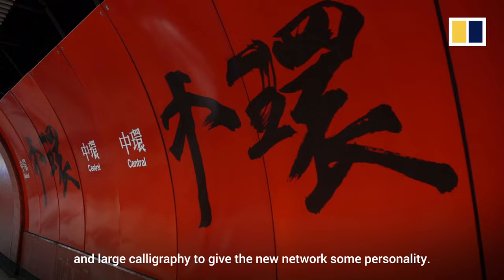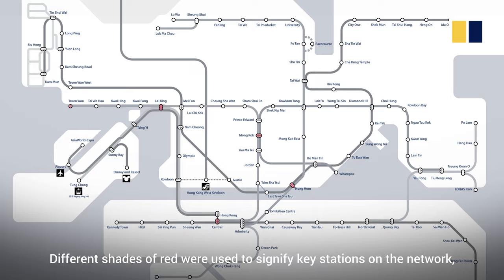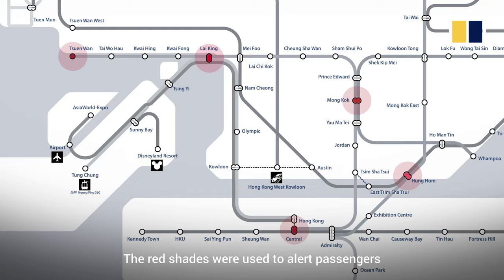When the MTR was first launched, the varying colours were used to help illiterate commuters identify the different stations. Different shades of red were used to signify key stations on the network, such as Mong Kok and Central. The red shades were used to alert passengers that they had arrived at a major interchange or terminus.